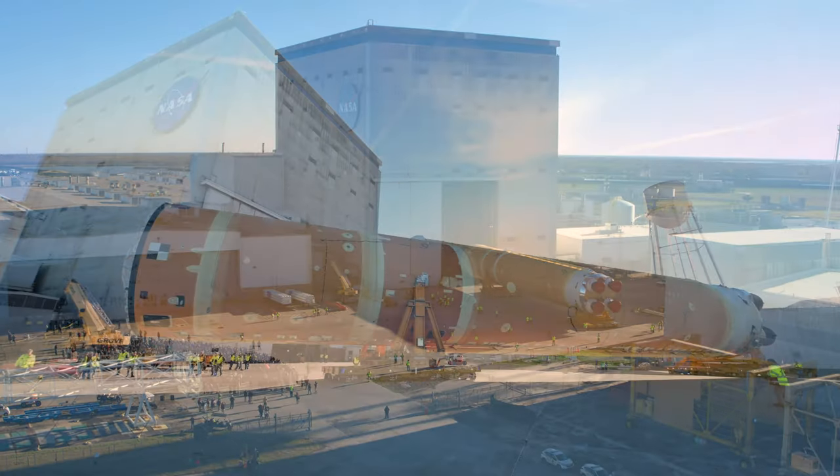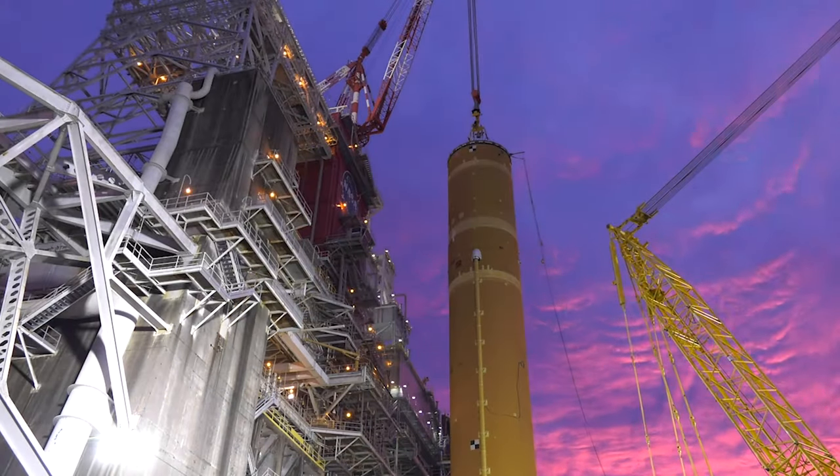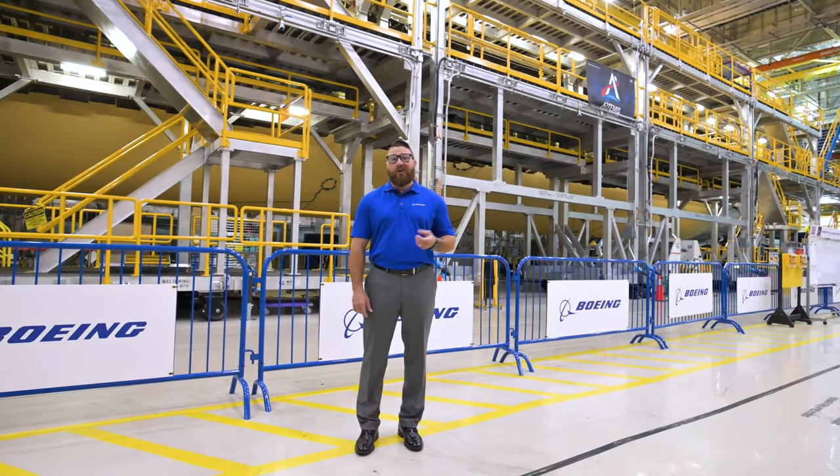The Artemis I core stage is completed. It's shipped to NASA's Stennis Space Center for Green Run testing. Meanwhile, Artemis II and III are currently in work.